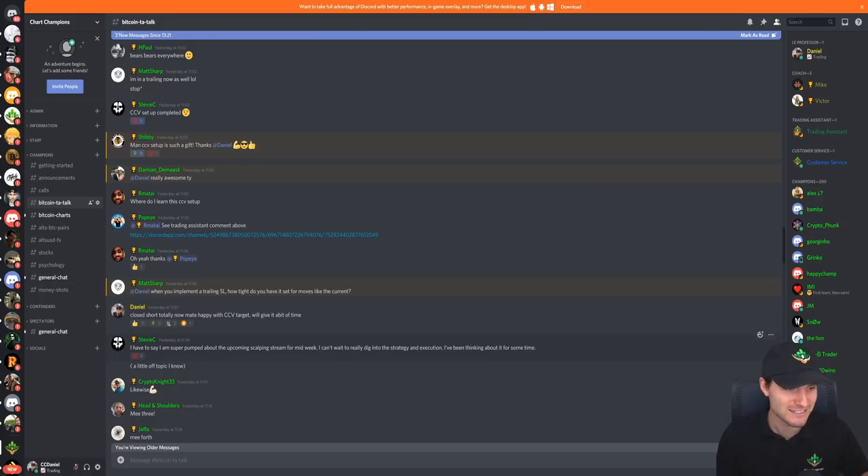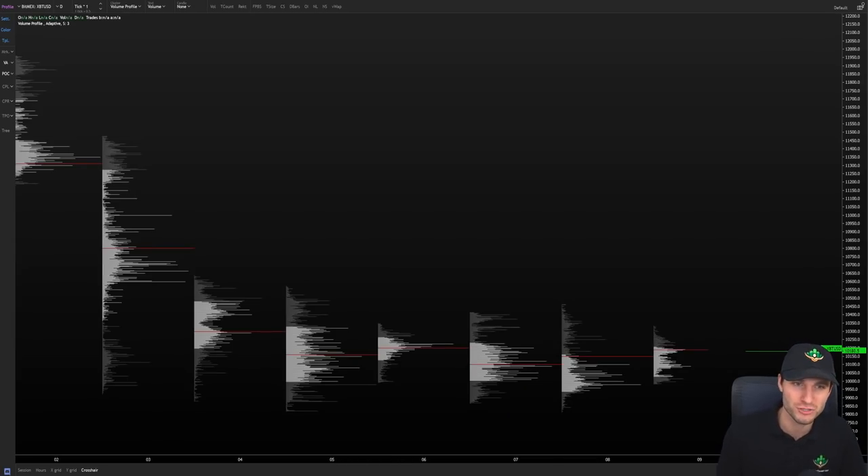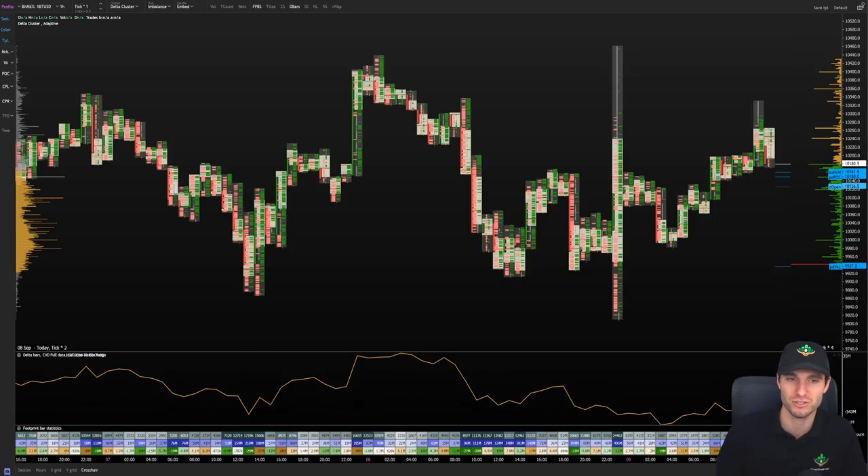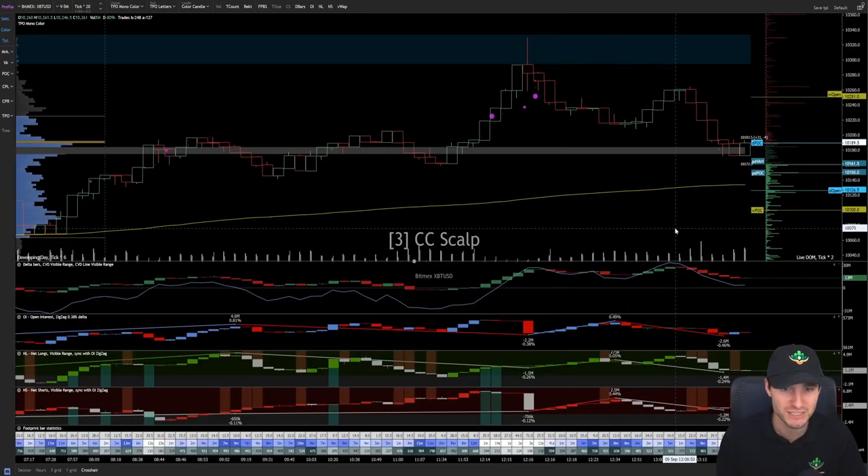I'm going to be doing contenders live streams of my new sculpting strategy. If you're interested in the theory behind this — the way to view Chart Champions is the focus is definitely on education. I want to teach you how to fish, not have you rely on me for everything. If you want to learn my new sculpting strategy, this is an educational piece we will be teaching over the next few weeks inside the contenders live stream videos.